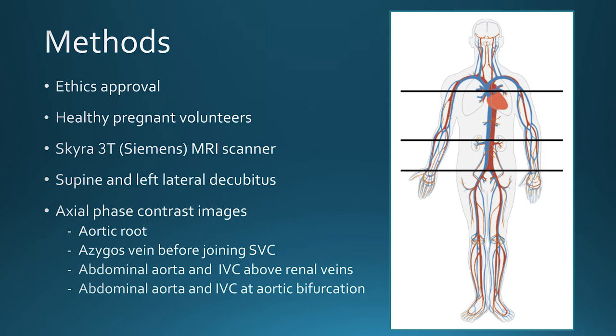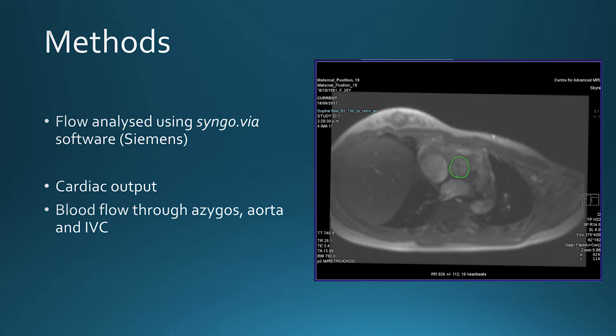However, this system of veins has never been studied before in pregnancy. So the aim of our study was to investigate the effect of the supine and left lateral positions on maternal blood flow in late pregnancy using MRI. We obtained ethics approval to recruit healthy pregnant women and used a 3T MRI scanner. We took axial phase contrast images at the level of the aortic root and images of the azygous vein just before it joined the superior vena cava, as well as images of the abdominal aorta and IVC above the renal veins and above the aortic bifurcation. We analysed these using Syngovia software to calculate net forward volume and cardiac output — how much blood is pumped around the body per minute — and blood flow through the azygous, aorta, and IVC.